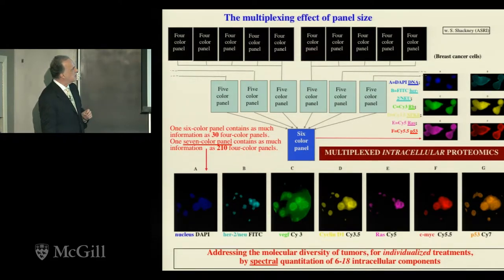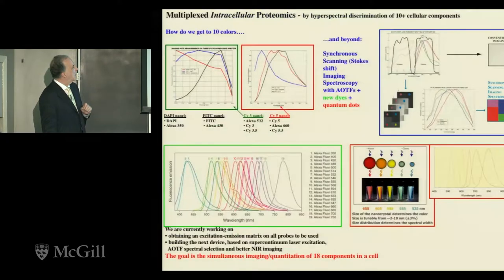Why perform multiple measurements per cell? Because the patterns of intracellular changes tell you not only where you are with a specimen, but also the entire fossil history of how you got there — a very precious capability. We looked, with Dr. Shackney, at the main players in breast cancer, labeling the same cells with different fluorescent labels: HER2-neu, Cyclin D, the nuclei, and so forth. There's a multiplexing effect: one seven-color panel contains as much information as 210 four-color panels. We call this multiplexed intracellular proteomics, and we were up to 10 colors — needing hyperspectral imaging — hoping to get to 18, one better than the world record of 17 with flow cytometry.